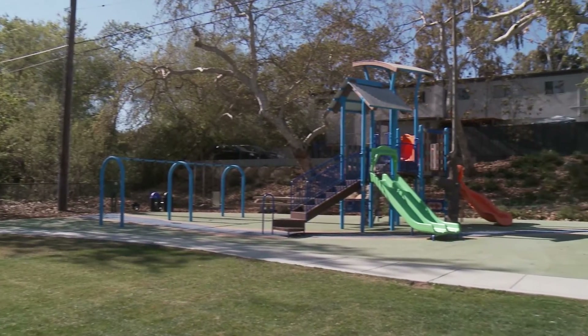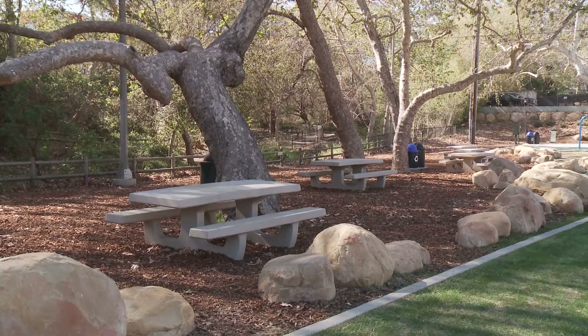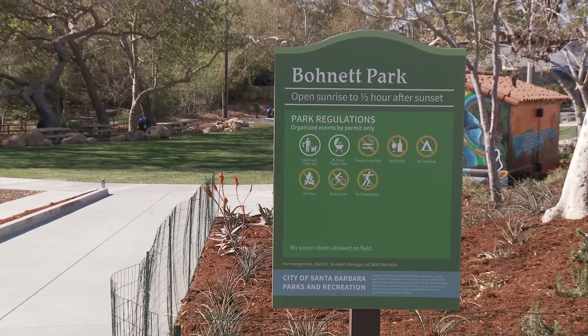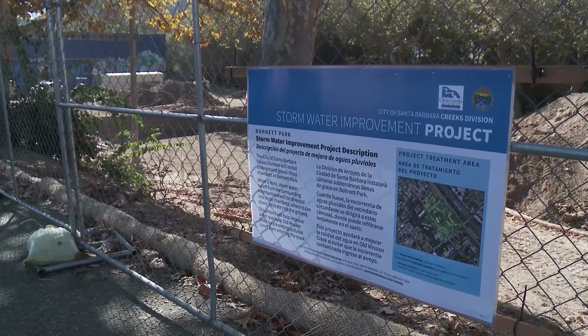Bonette Park, the only park on the Westside of Santa Barbara, went through a five-month renovation project that started in October 2021. The last renovation in the park was done in 2016. This recent renovation project had two parts: park improvements and the creation of an underground stormwater treatment facility. The project's design and development began three years ago.